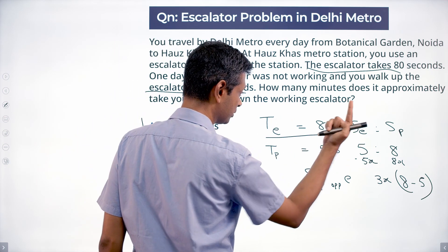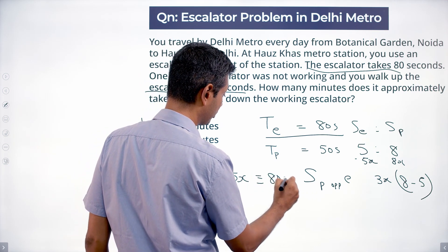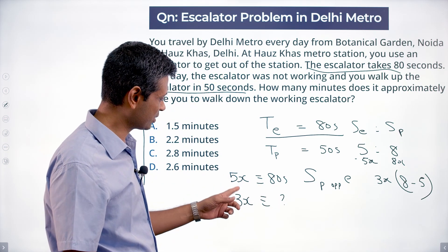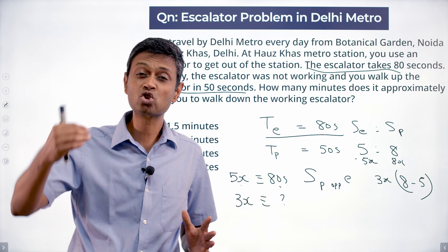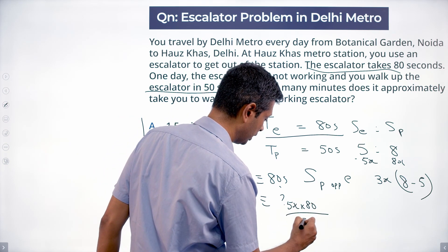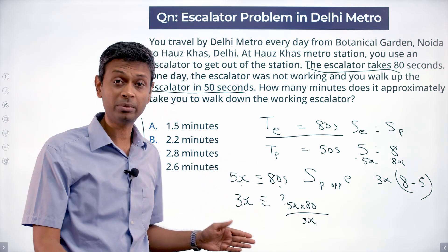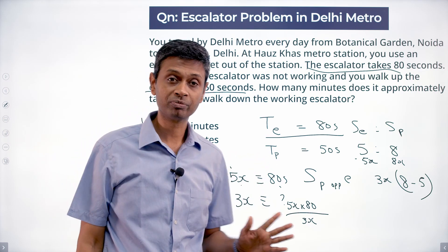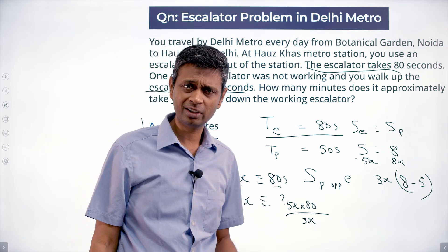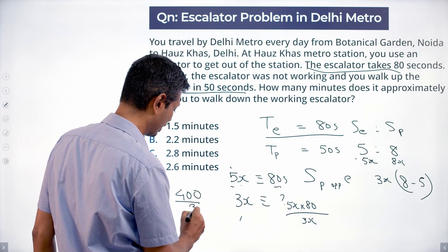If you are travelling at a speed equivalent to 5x, you take 80 seconds. At 3x speed, how much will you take? The distance is the same. At 5x speed you take 80 seconds; at 3x speed you are travelling slower, so you take more time. Speed times time is constant: 5x times 80 equals 400x. At speed 3x, time equals 400x divided by 3x, which is 400 divided by 3 seconds.